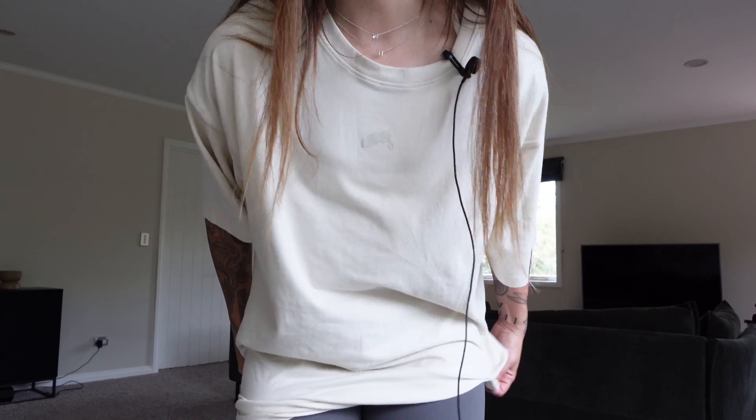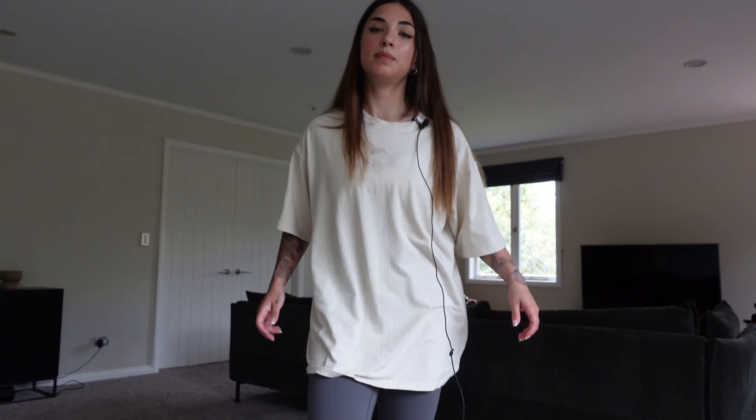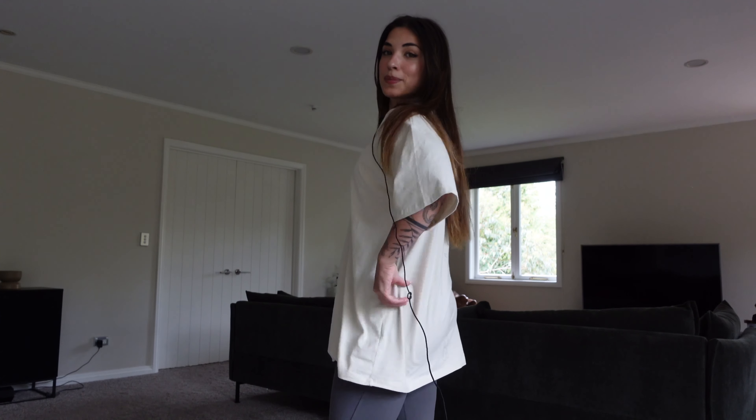I always like going to the gym in an oversized tee because sometimes if us girlies feel a little bit uncomfortable we can just untuck it and wear it loose, and it feels great. You know those days where people make you feel uncomfortable or you're not really feeling yourself — you can just throw one of these on and life is good.